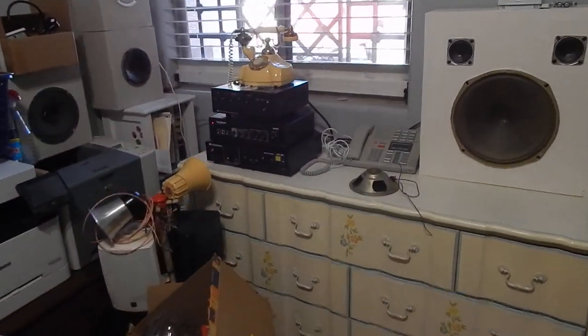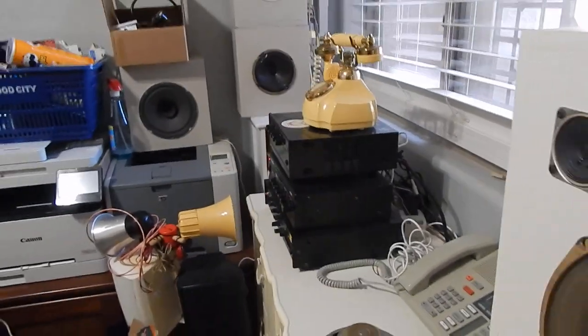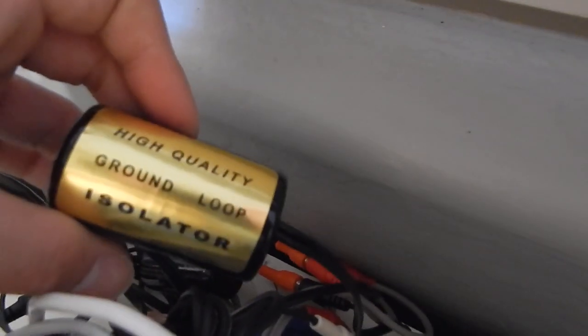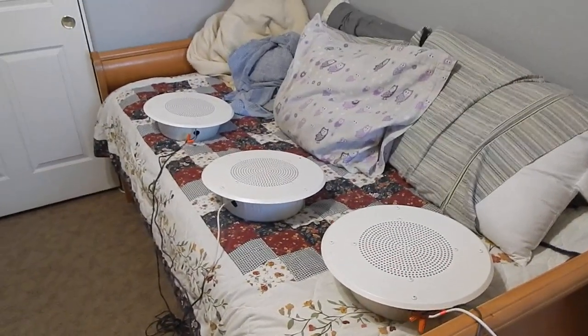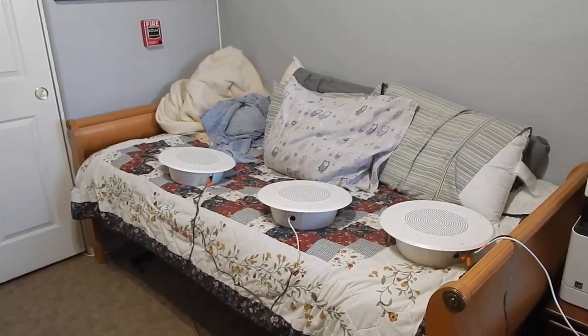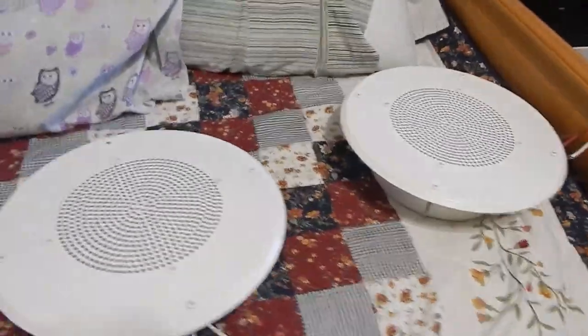We're currently driving five amplifiers total, counting the two in the shop. I isolated all of them with ground loop isolators — I recently got more isolators to properly isolate all these amps from each other so we're not having those annoying ground loops. You might be wanting to hear what these Qualm speakers sound like on this amp. I don't have the paging system hooked up to these speakers at the moment — they're just stand-alone amps.